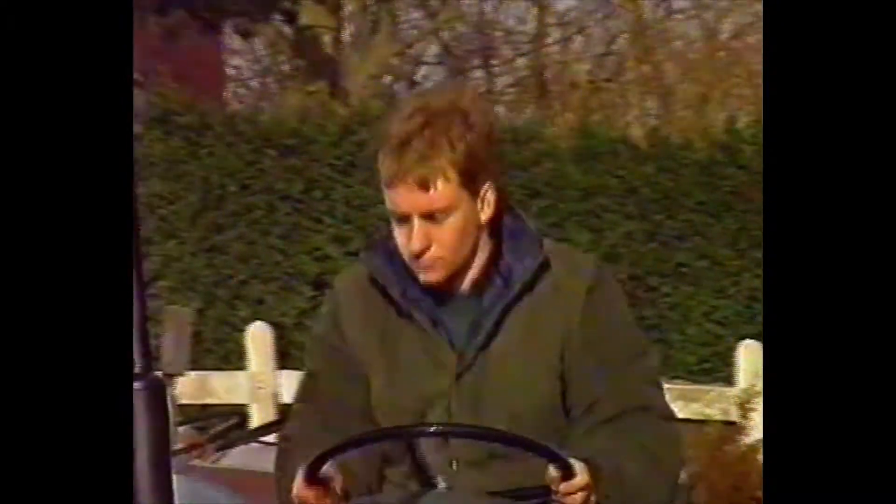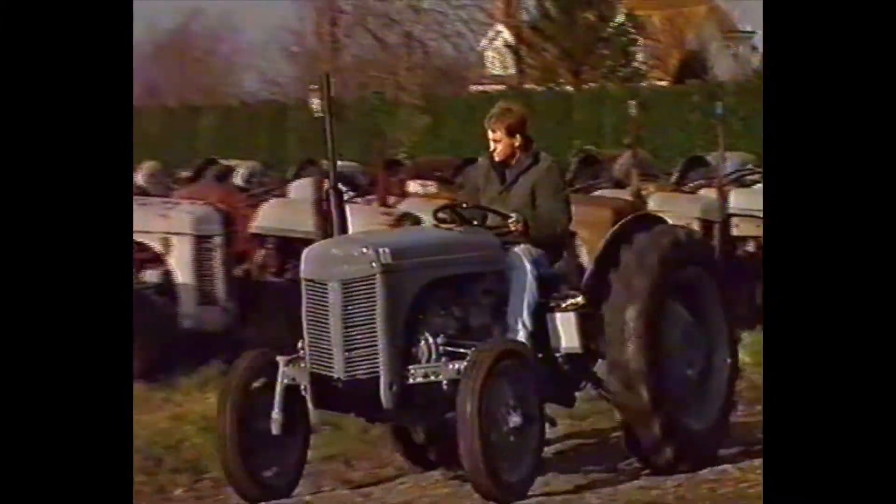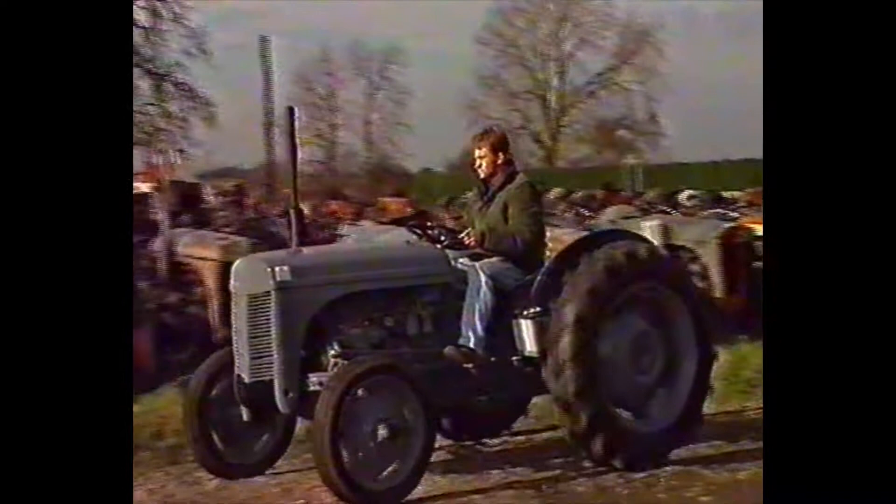As well as collecting vintage tractors, Mark Popplewell restores and sells them. He says the original Ferguson collection must be kept intact and not sold off piecemeal.